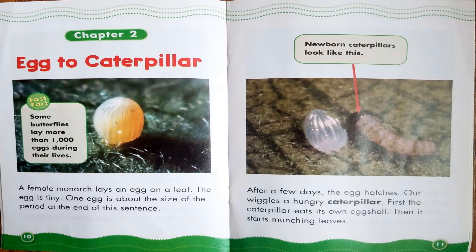Chapter 2: Egg to Caterpillar. Here's another fast fact — some butterflies lay more than 1,000 eggs during their lives. A female monarch lays an egg on a leaf. The egg is tiny — about the size of a period at the end of a sentence. After a few days, the egg hatches. Out wiggles a hungry caterpillar. First, the caterpillar eats its own eggshell. Then it starts munching leaves.